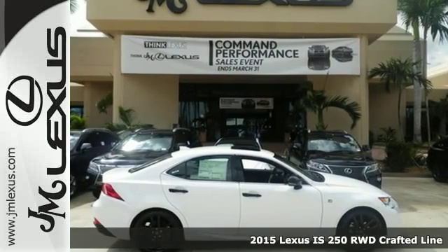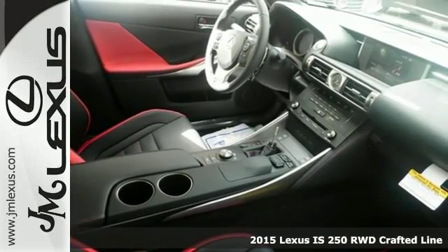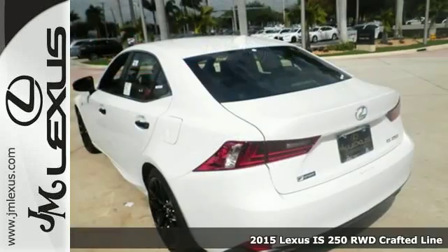Here's a 2015 Lexus IS. Change lanes and leave the crowd behind with stunning looks and track-honed performance.